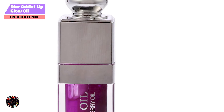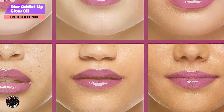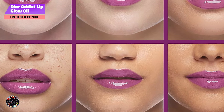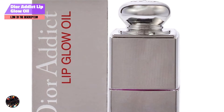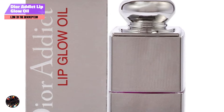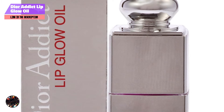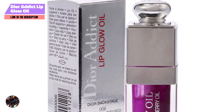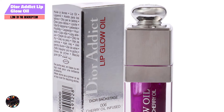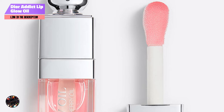Dior Addict Lip Glow Oil offers a decent level of durability for a lip gloss. While it may need to be reapplied throughout the day, especially after eating or drinking, the hydrating formula ensures that your lips remain soft and smooth. The gloss may wear off faster than a traditional lipstick, but its nourishing properties and personalized color make it a great option for those who prioritize hydration and comfort.